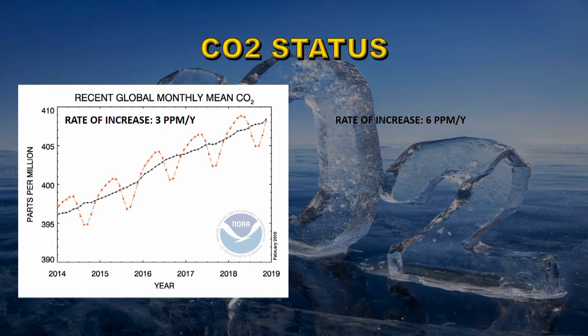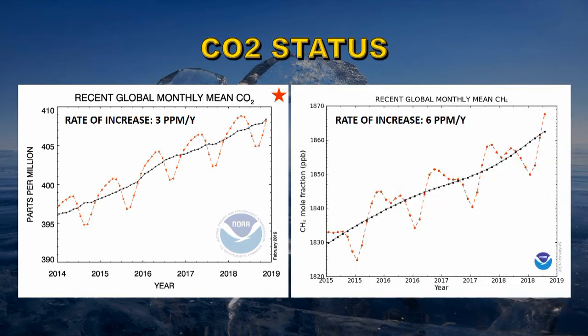Let's see where we are as far as the greenhouse gases are concerned. For carbon dioxide, we're currently at about 411 parts per million, and the rate of increase is 3 parts per million per year — but that is accelerating. The rate for methane (CH4) is actually higher, increasing by 6 parts per million per year.